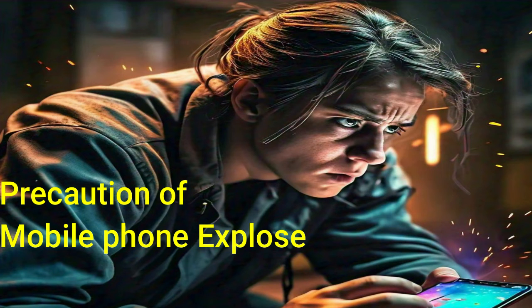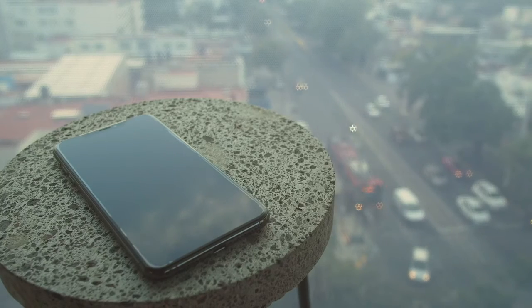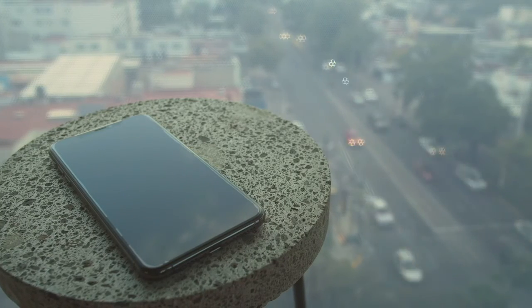Now the question arises — can we save the phone from exploding? Yes, we can reduce the risk of phone explosion by taking some precautions. Always use the charger that came with the phone; it will protect your phone from explosion as well as increase the life of your phone's battery.